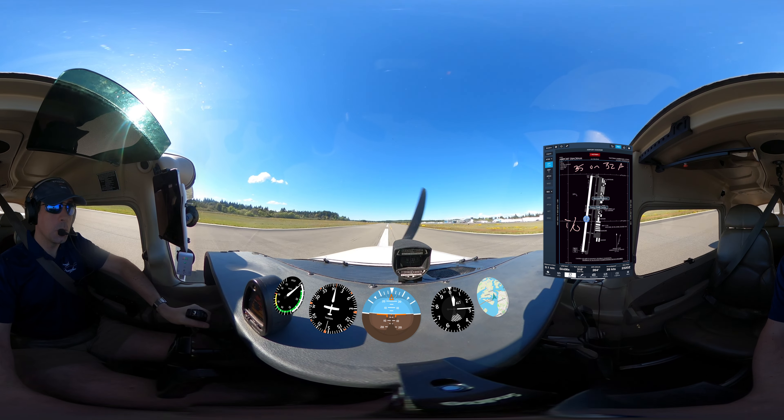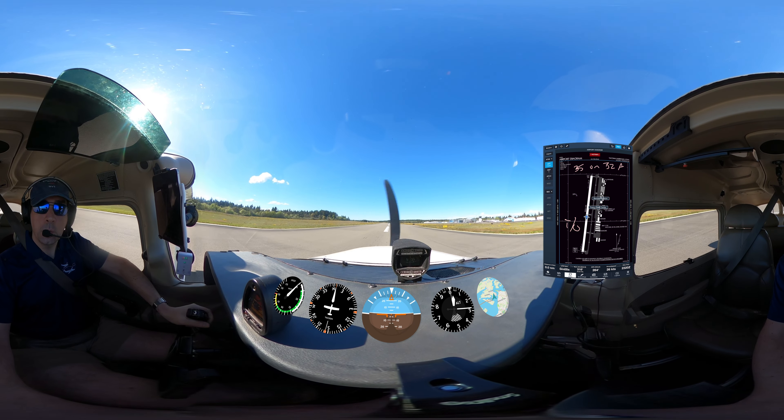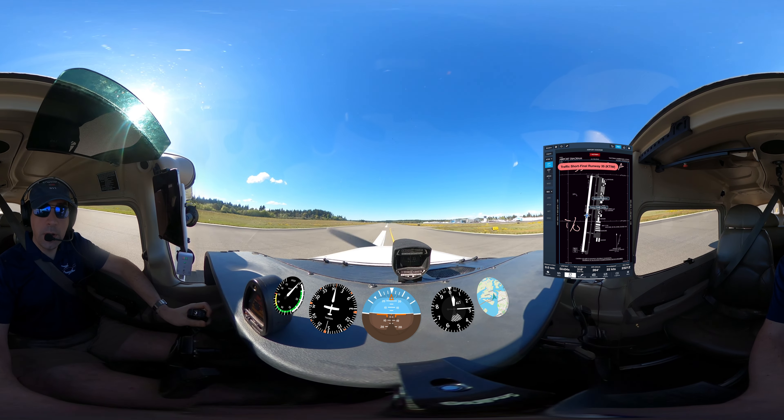Cessna 2-0. 520 Papa Lima, turn right off to Contagro. Turn right, Alpha 2, contact ground. Zero Papa Lima.